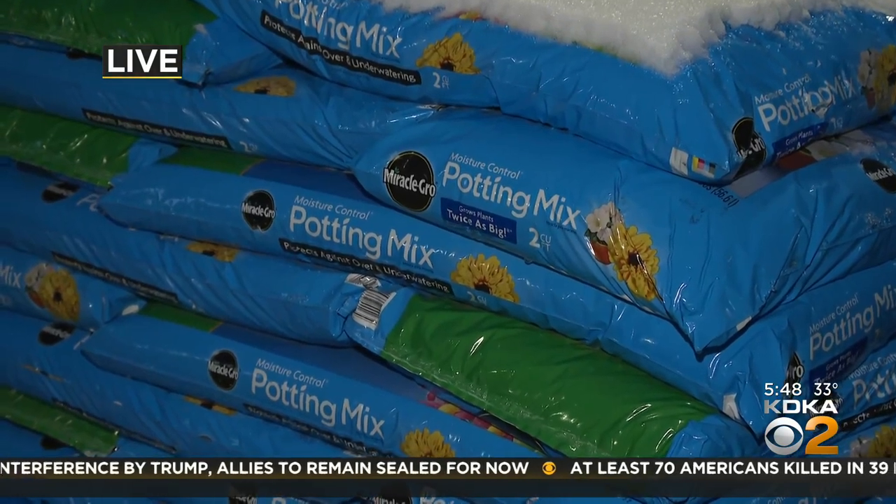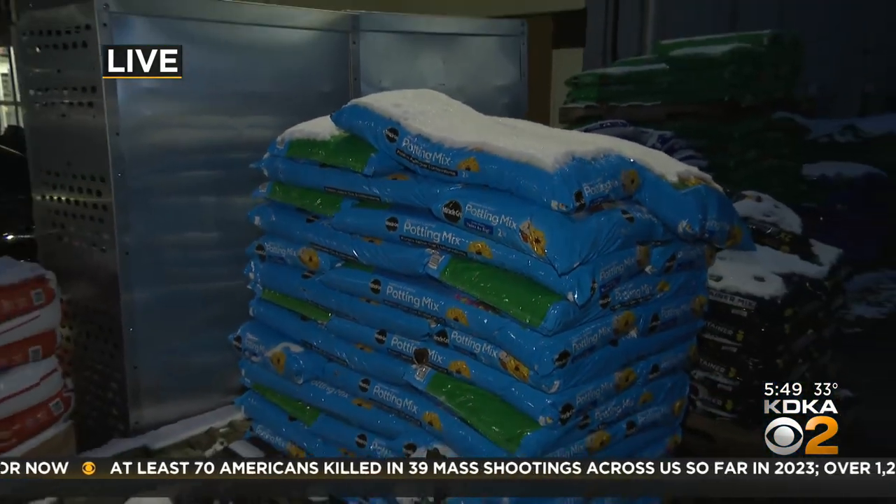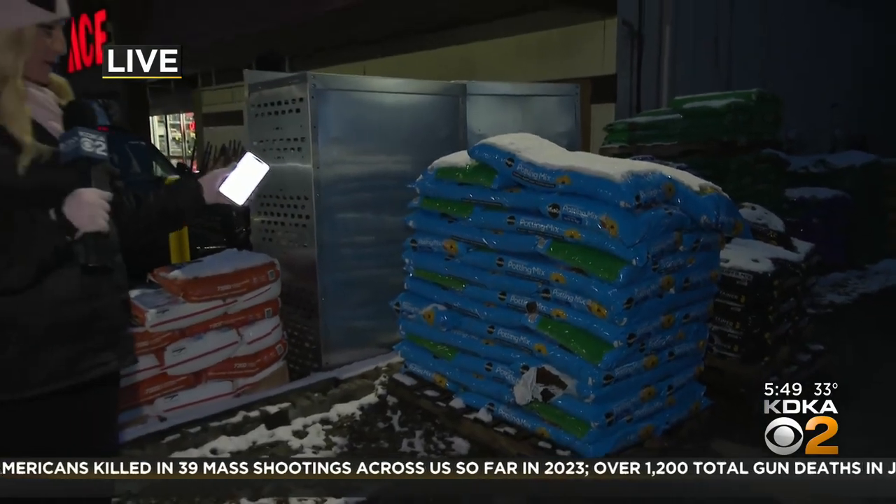Now, while we still have a lot of winter left, places like Ace Hardware say they'll be switching over to spring items, like this potting soil right here, very soon. Reporting live tonight in Green Tree, Shelley Bortz, KDKA News.